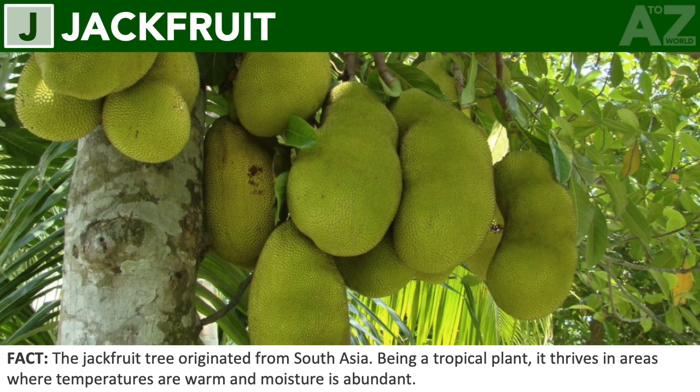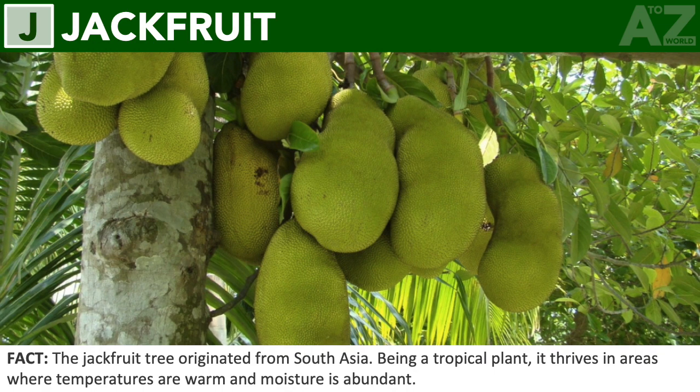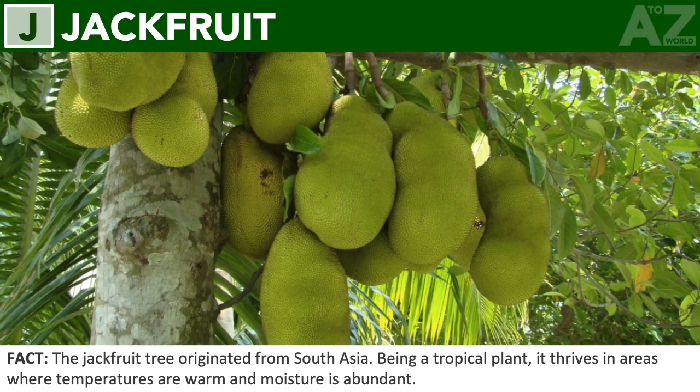Jackfruit. The jackfruit tree originated from South Asia. Being a tropical plant, it thrives in areas where temperatures are warm and moisture is abundant.